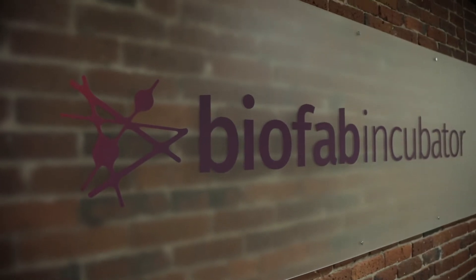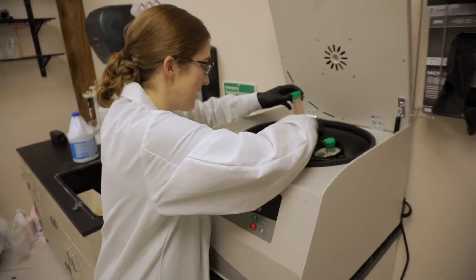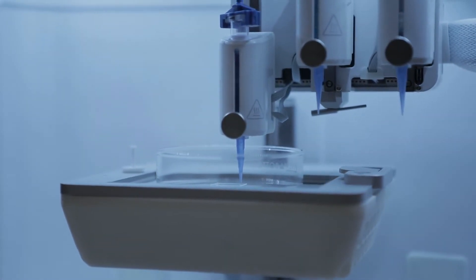We were able to work with partners through the Army who are actually doing this work on the ground — who are growing organs — and we were able to ask them what kind of skills students should have, and what kind of skills they are looking for in future employees. We brought a ton of video into the application itself.